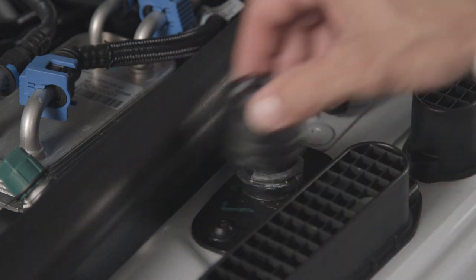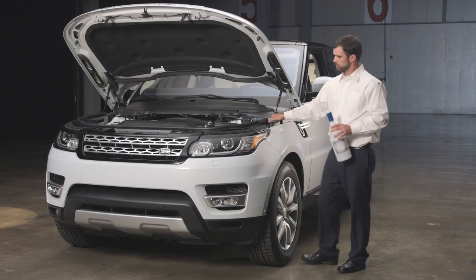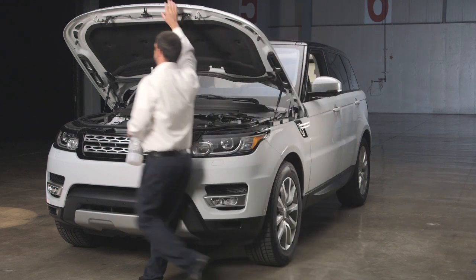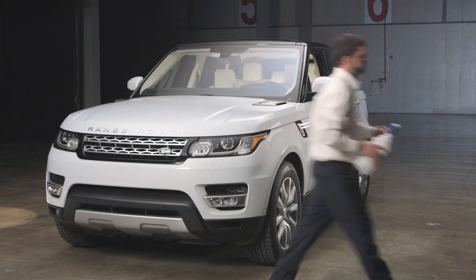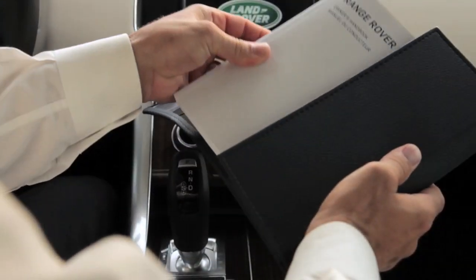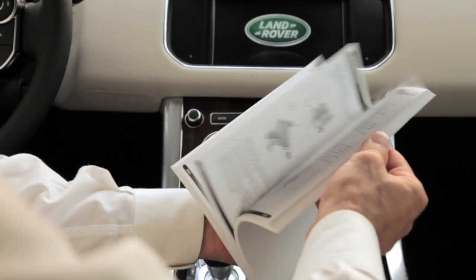Finally, once filling is complete, replace the reservoir filler cap and tighten it clockwise. Full details of message center warnings and how to top up your specific model of Land Rover with diesel exhaust fluid are provided in your owner's manual, and drivers should familiarize themselves with the information.